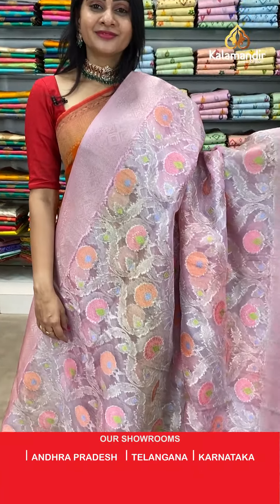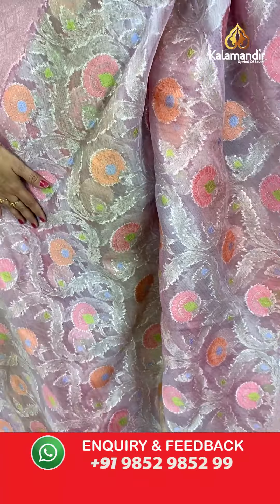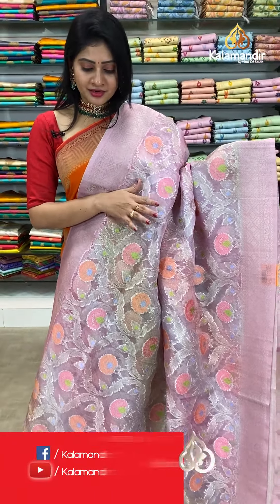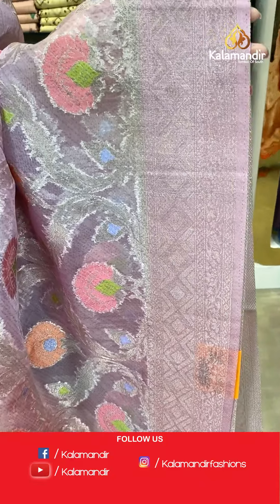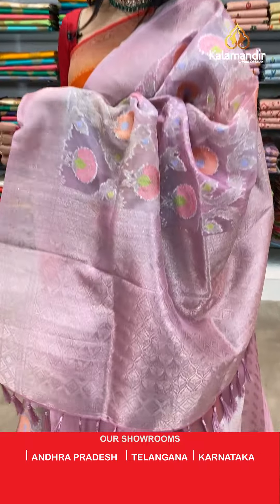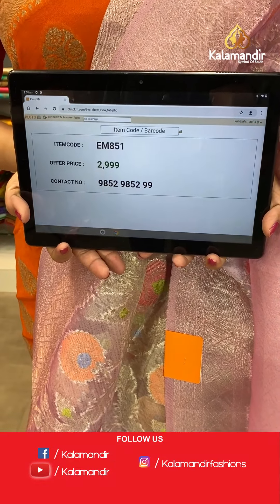Next saree — light lavender and pink color combination kora saree with floral jaal all over the body. Multi colors — florals highlighted with light colors. Same border with diamonds, florals, and leaves with silver zari. In pallu, brocade pallu along with tassels. Paired with beautiful self blouse with floral booties. Item code EM851, offer price 2999 rupees.